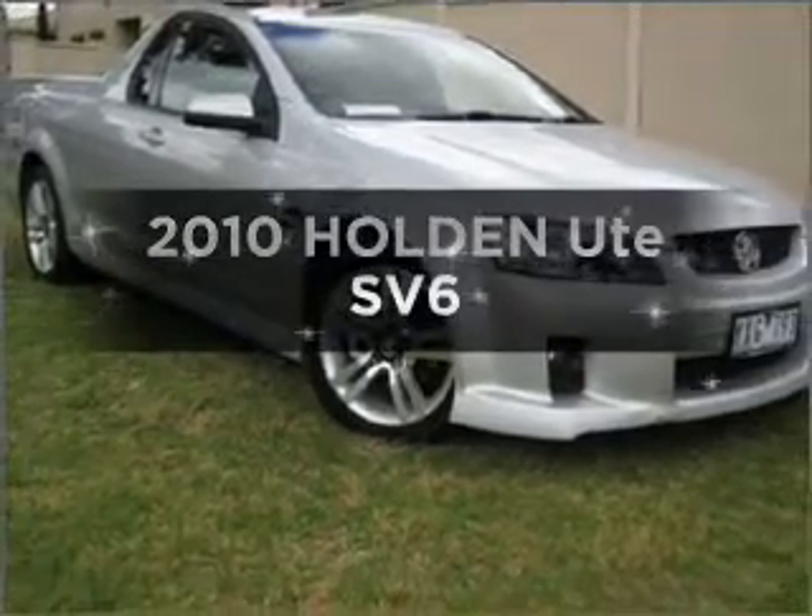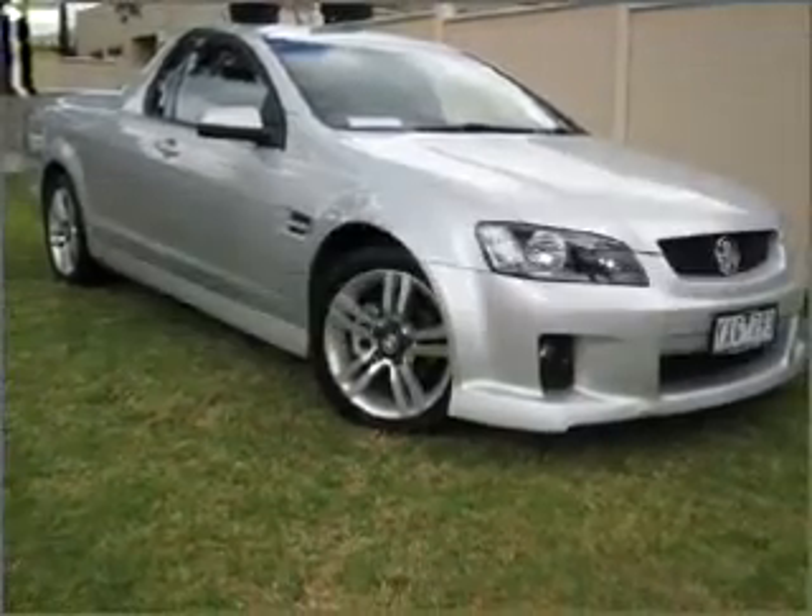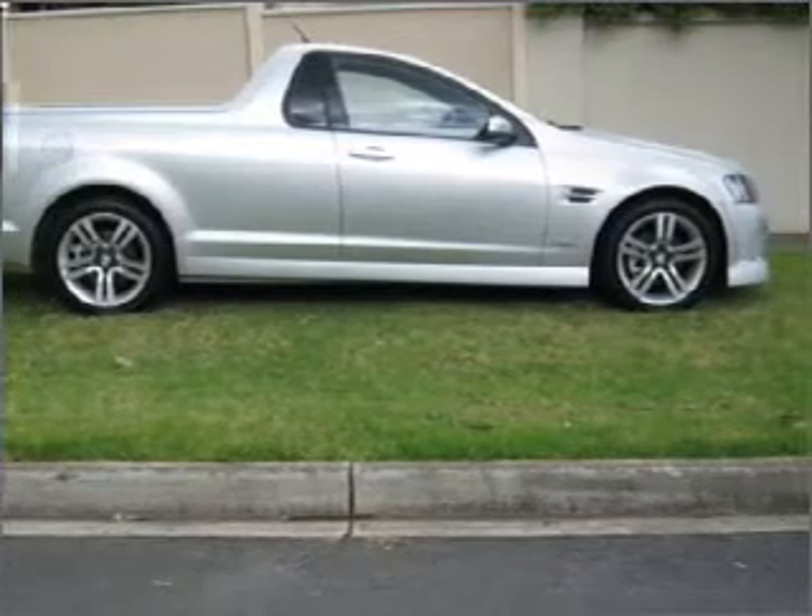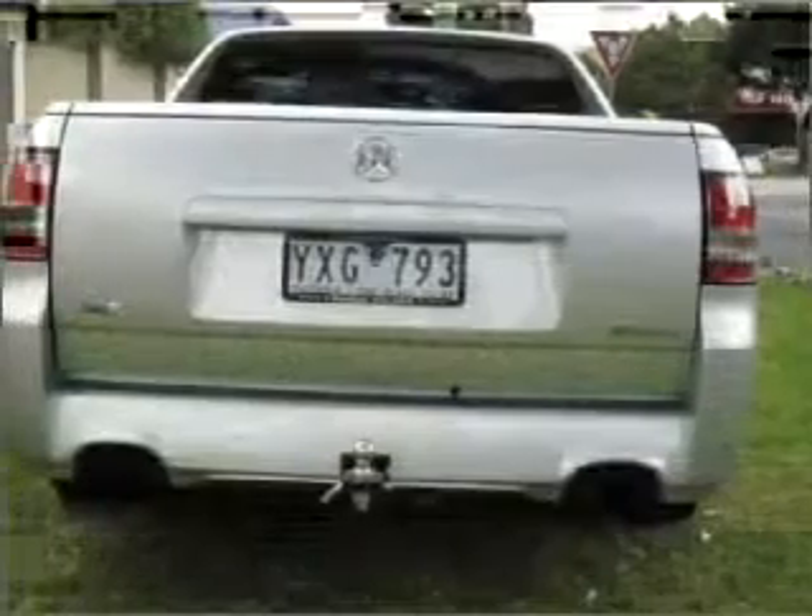Researching the market for a 2010 Holden Ute. Travel the roads in style and comfort in this great vehicle with a solid six-cylinder engine.